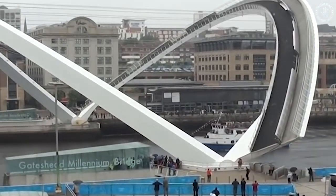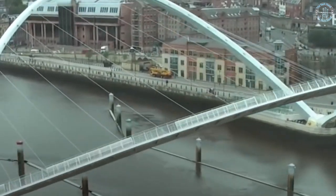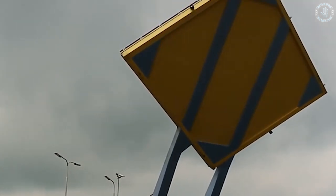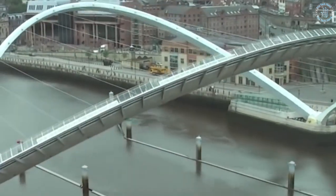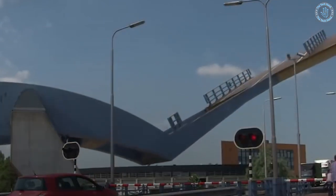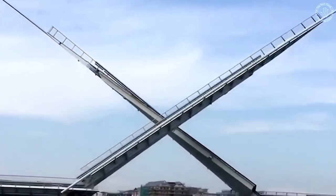Bascule bridges, which are the most common type, have a counterweight that helps to balance the weight of the bridge as it is raised and lowered. Vertical lift bridges use towers and cables to lift the bridge deck vertically, while swing bridges rotate on a pivot to allow boats to pass through. Moving bridges are complex structures that require precise engineering and careful maintenance to ensure that they operate safely and efficiently.